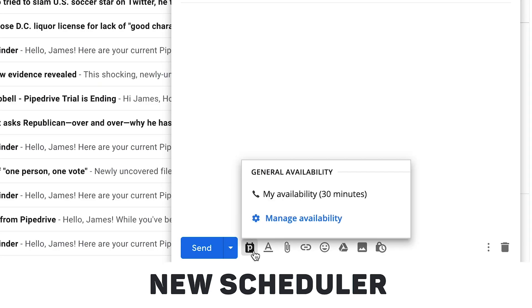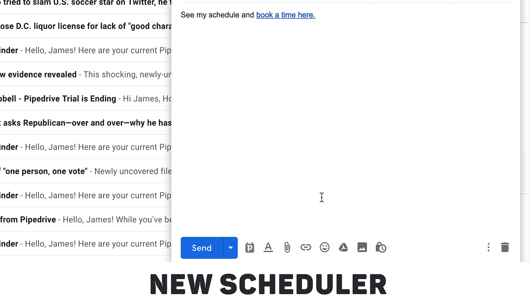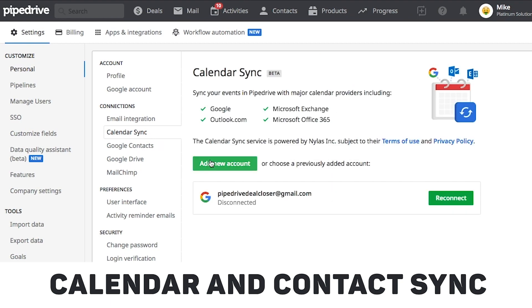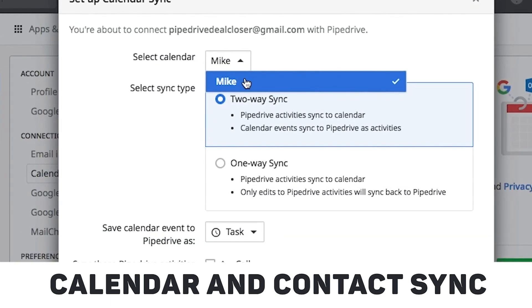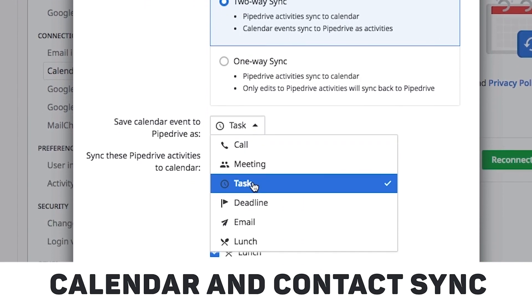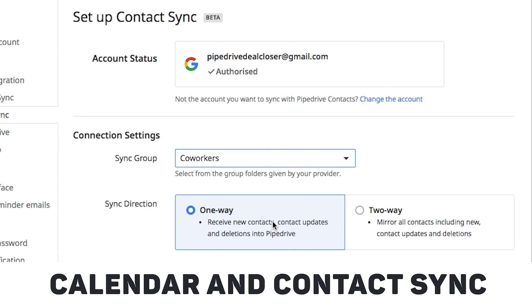The new scheduler also works with our Google Chrome extension, so you can refer your customers to your schedule right from Gmail. When it came to syncing your calendar and contacts, for a while we could only sync to Google, but now you can sync way more calendar and contact providers to Pipedrive than ever before, including Outlook, with a smoother interface and more control over which calendars and contact groups to sync.